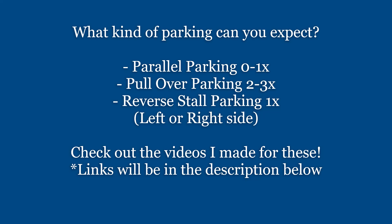What kind of parking can you expect? For parallel parking, generally it's 0 to 1 time. Pull-over parking 2 to 3 times. Reverse stall parking once, and it will either be on your left or right side. Check out the videos I made for these — links will be in the description below.